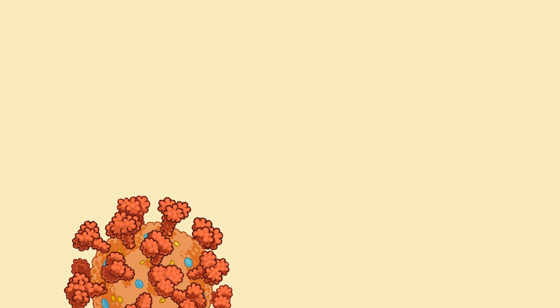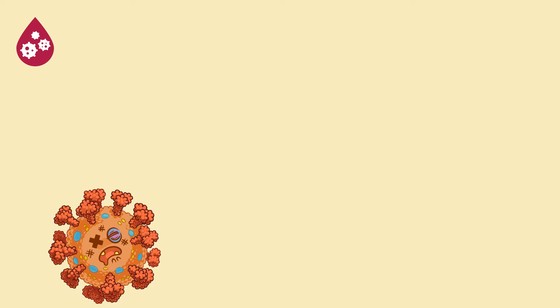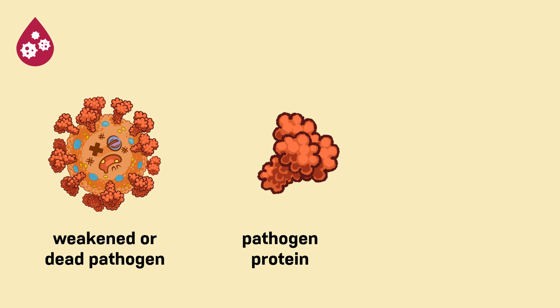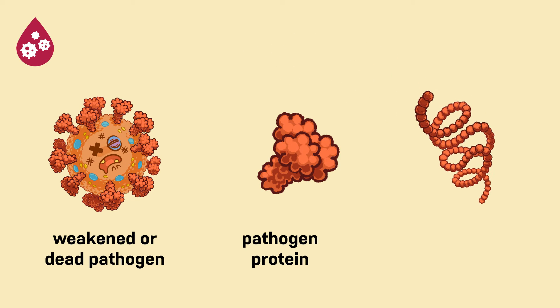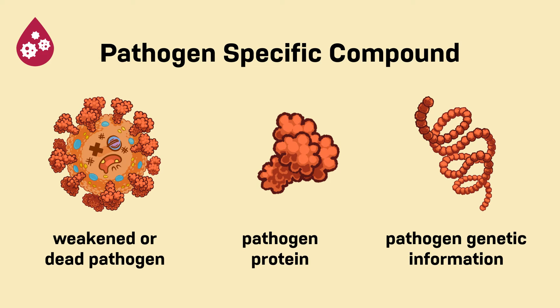Each vaccine has its own unique combination of ingredients in order to make it effective against a specific pathogen. Perhaps the most important ingredient is the pathogen-specific compound. Pathogen-specific compounds are the ingredients that make a vaccine effective against a targeted disease. Each vaccine will contain one of the following: a weakened or dead pathogen, a specific protein produced only by the pathogen, or a small piece of genetic information unique to the pathogen. These are included so that if the body encounters this pathogen naturally, the immune system will recognize it and know how to fight it.